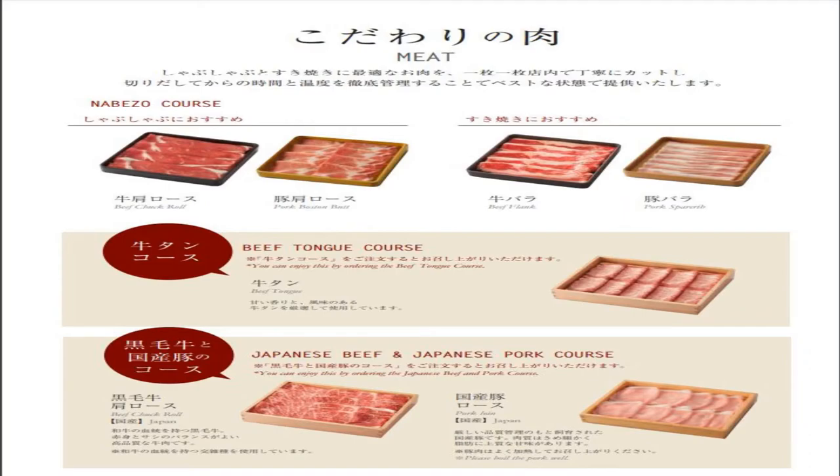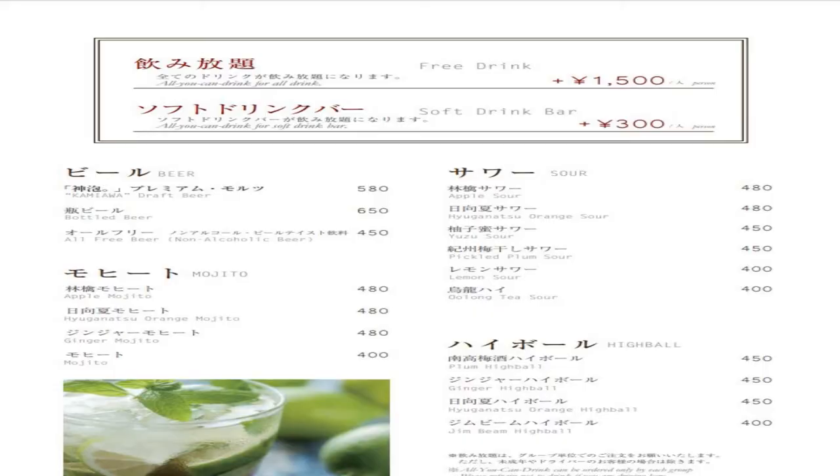Let me explain the menu. You've got 100 minutes to eat everything you can — it's all you can eat. Depending on the course, you get access to certain kinds of meat. For an extra 200 yen you can get two soups, so if you want to try shabu shabu and sukiyaki, that's what I did. Then for 300 yen extra you can get access to all the soft drinks, coffee, tea — everything that doesn't contain alcohol. There was an extra option for alcohol, but I don't really drink when I eat, so I didn't take it.